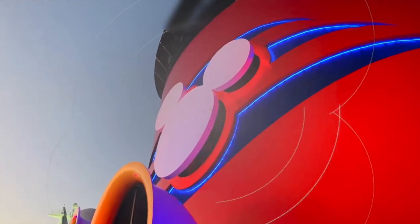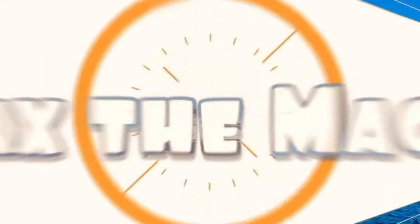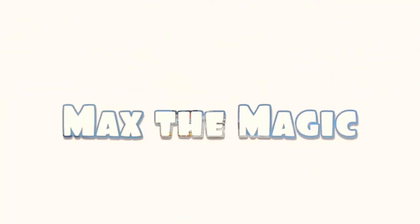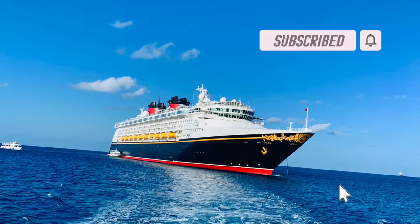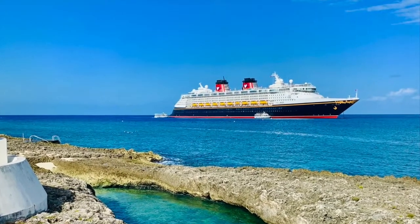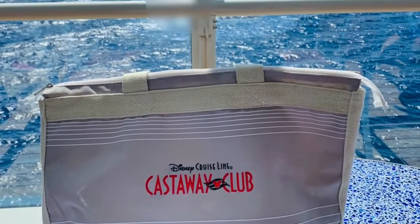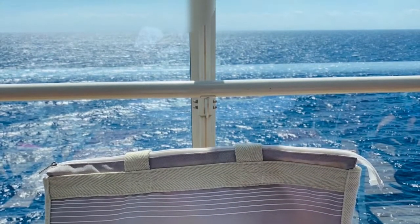Hi everybody, welcome back to the channel and welcome back to the vlog. If you're new to the channel, a big warm welcome. If you haven't already, be sure to like and subscribe to the channel, it really does help. In this episode we're going to be looking at how to book a Disney Cruise using the Disney Cruise Line website and where you can find other information such as special offers on the website.